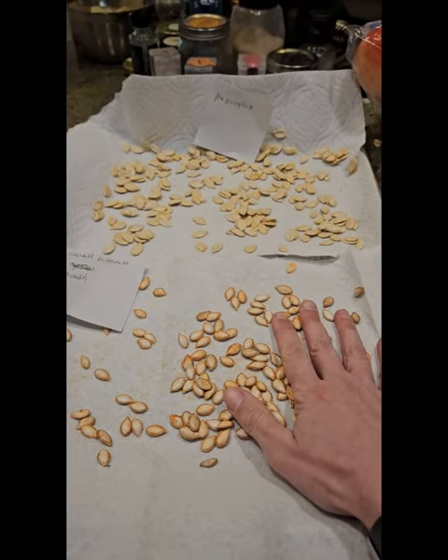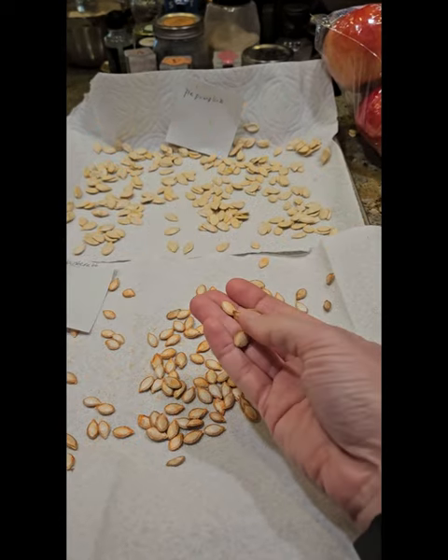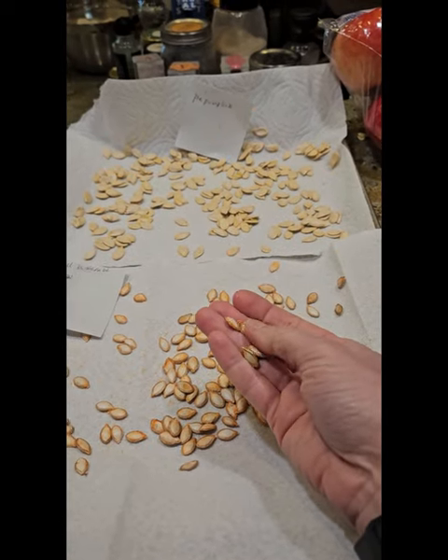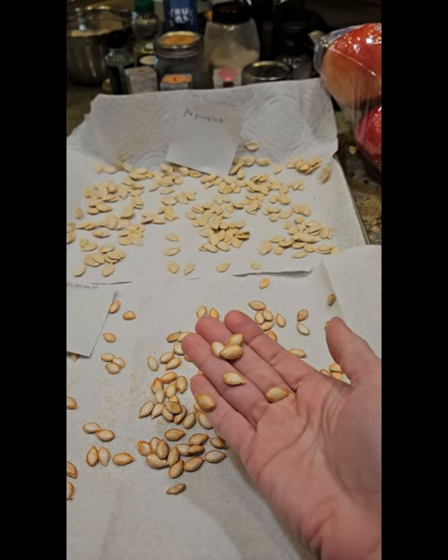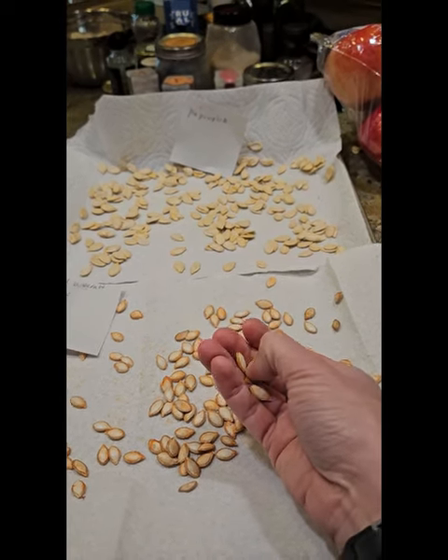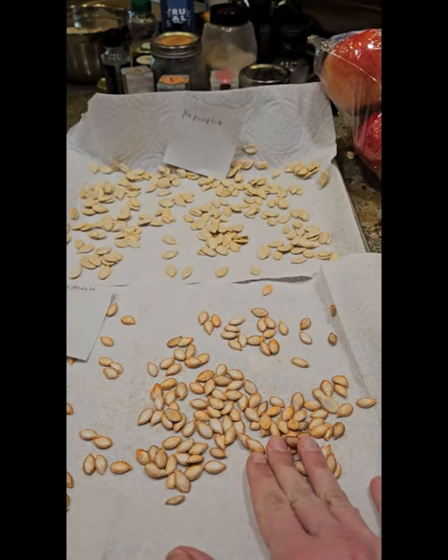Hi there! Welcome to Colleen the Gardener and Happy New Year! We are starting off our January by saving seeds. We are already thinking about the design of our garden, and the first step is saving seeds from the garden that we can, so we know what we need to order for the upcoming season.